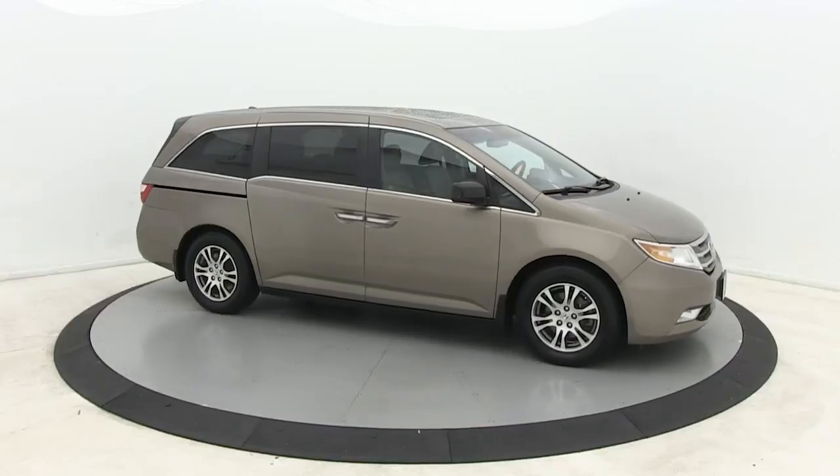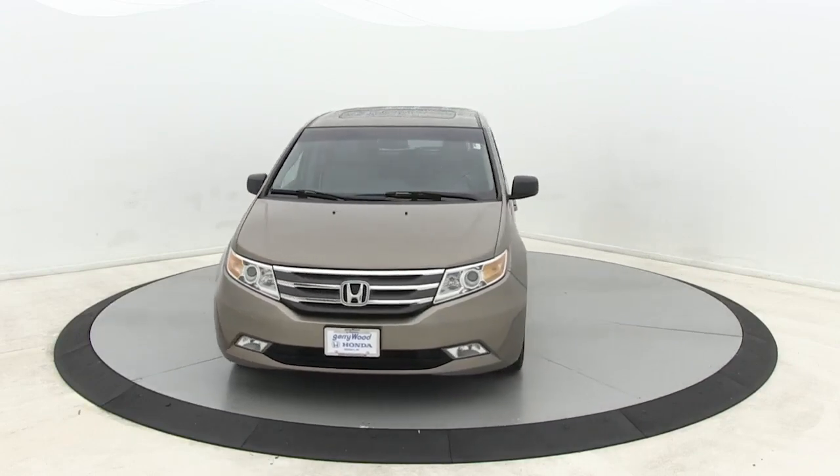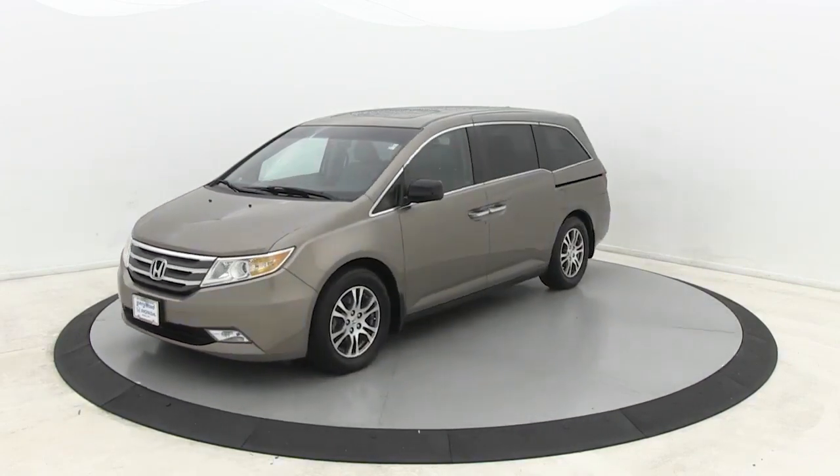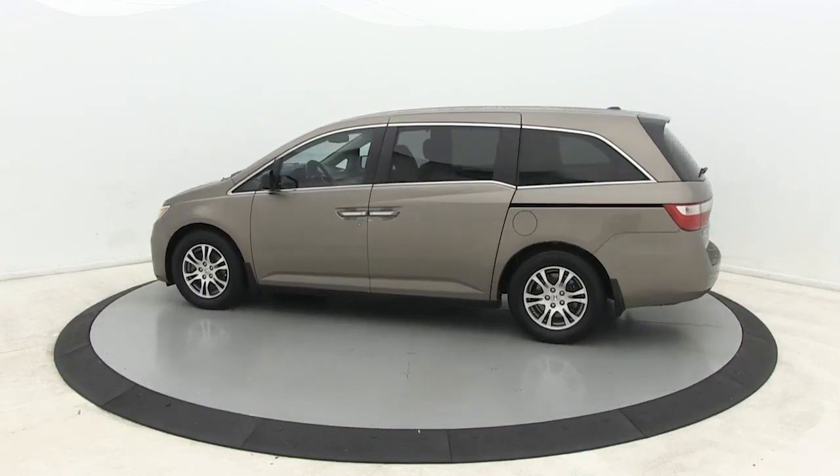Picture yourself in the 2012 Honda Odyssey. This vehicle still has fewer than 100,000 miles on the clock, so it won't last long. Prepare to fall in love with this sleek and powerful Odyssey.